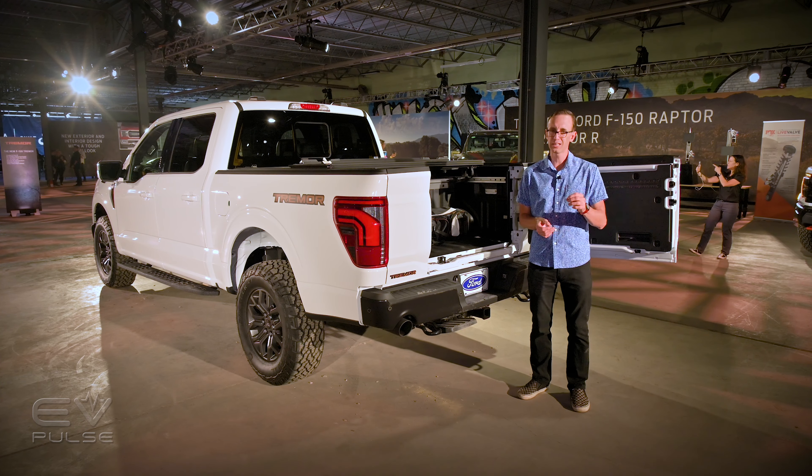Next up, watch my full review of the Lightning Pro by clicking right over here. Curiously, a lot of the updates coming to the 2024 F-150 will not make their way to the Lightning, but don't let that dissuade you because this all-electric pickup truck is still fantastic.